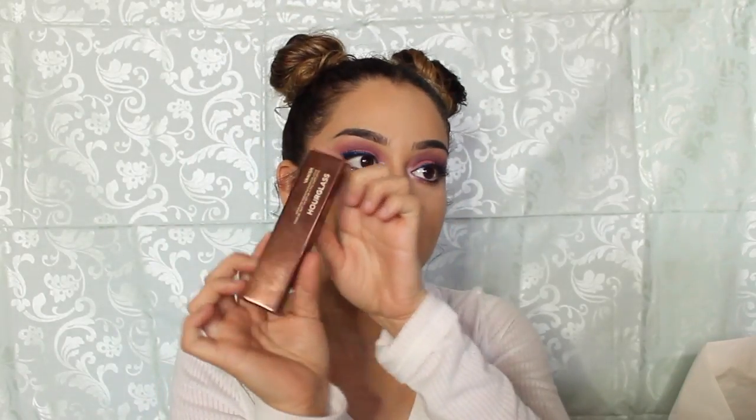This is what I got from Sephora. I got the Hourglass Vanish foundation — it's the foundation stick and I got Warm Ivory. Definitely let me know if you want to see a review or a wear test on this so I can get that out for you guys.